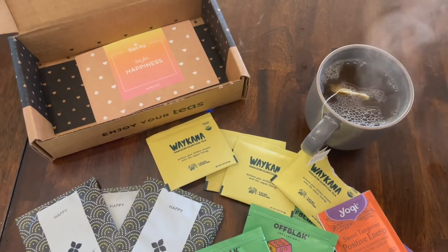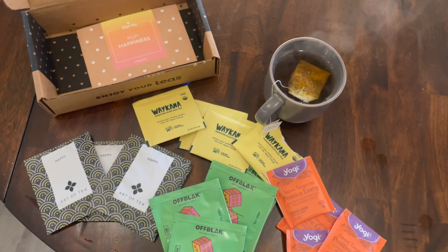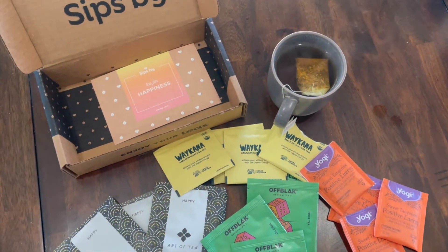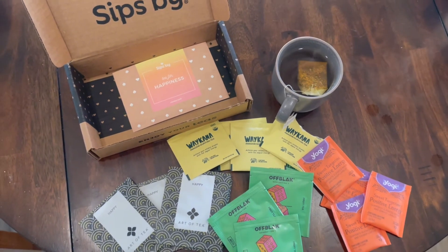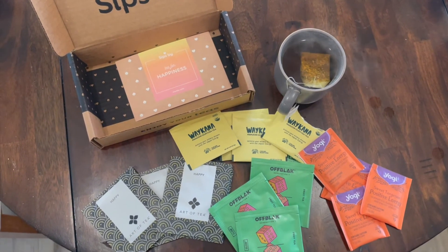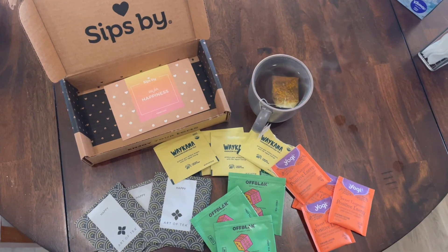I'm glad you guys joined me for opening my Happiness Tea Box from Sips by. Like I said before, besides their monthly tea discovery boxes, they also have lots of different individual boxes on their website. This happens to be their Happiness Tea Box, which is packed with teas that are supposed to uplift your mood. So if you are not feeling quite great, or you know someone who's a little bit under the weather, this would be a great gift to give them. The box is $16 and I will leave a link for it down in my description box.